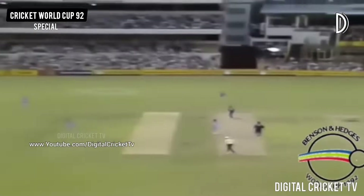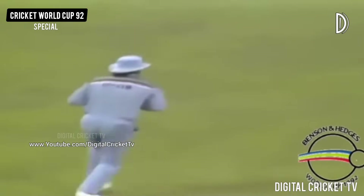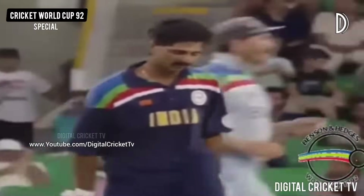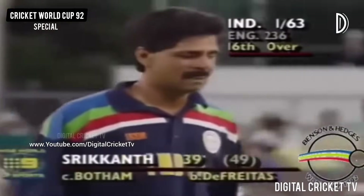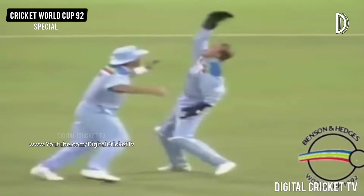Oh, that's up in the air — that should be out. Well caught! That's Chris Srikant all over — plays two fabulous shots and instead of just trying to knock one back down the pitch he seems to get attuned to playing Dermot Reeve. And that is out — that is a brilliant catch.